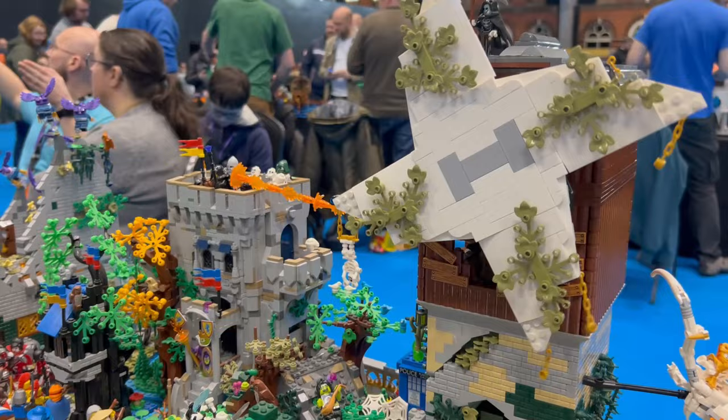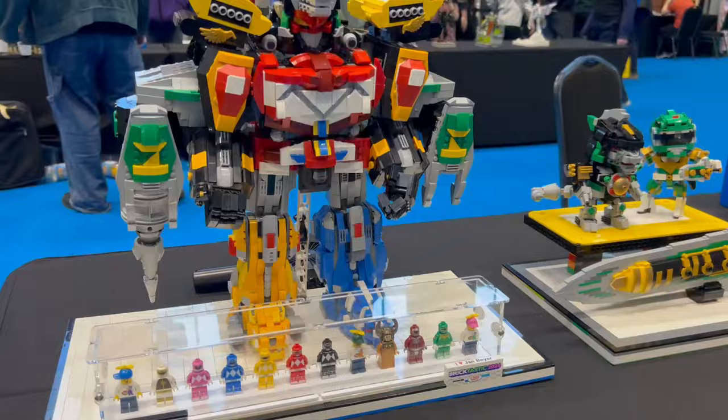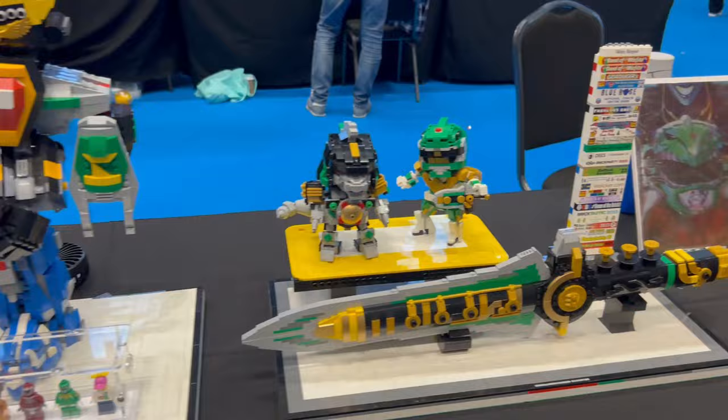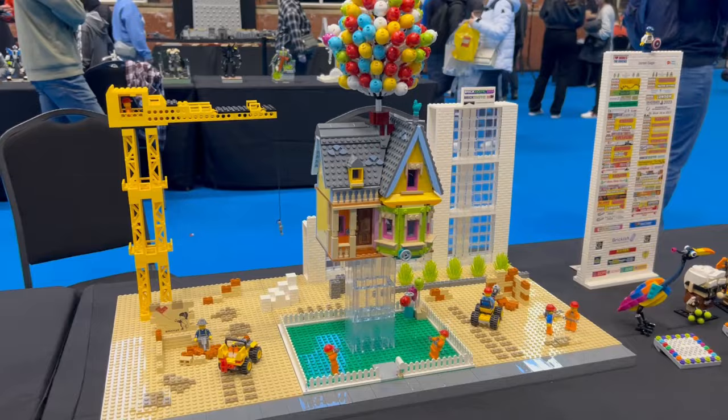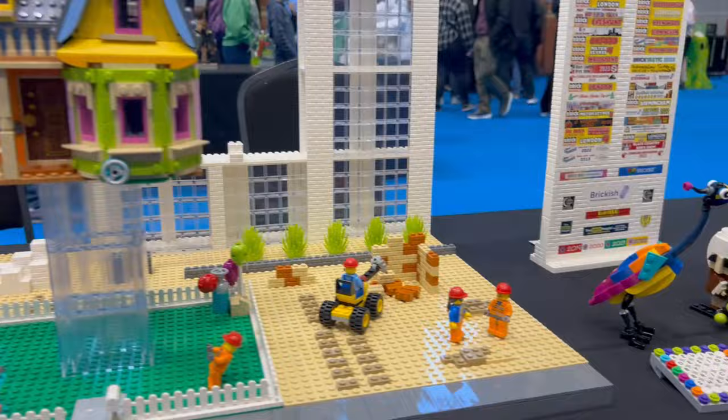There was a skeleton hanging around on the windmill going round and round. Here's of course an iconic scene from Up, where they lift the house away from the surrounding construction. I loved Kevin the bird — he's a custom build that you can get off of Rebrickable.